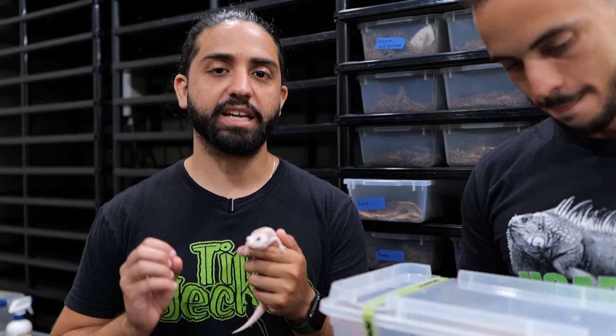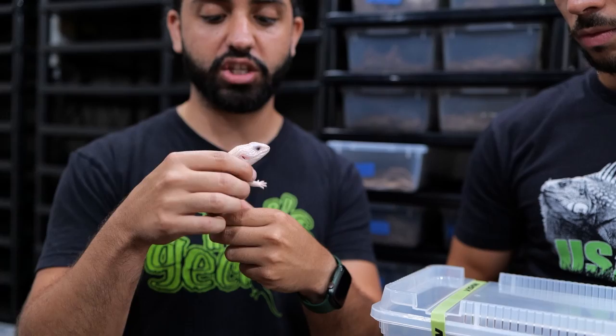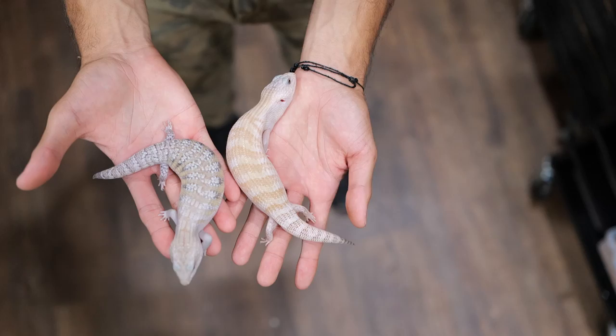These Ivories are a recessive mutation, meaning that if I breed this visual to a normal, you're going to get all normal babies, but they're all carriers for the Ivory gene. Now if I breed this baby to either a carrier or another visual, we're going to get a lot of white northerns. Very cool mutation — I'm super excited to see what happens when we mix this with more colorful animals. I wonder if it keeps some of that yellow, some of that orange. Only time will tell.